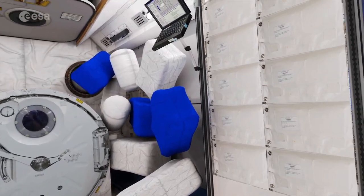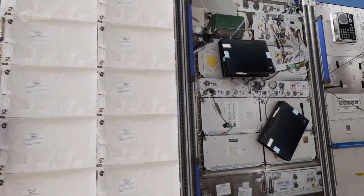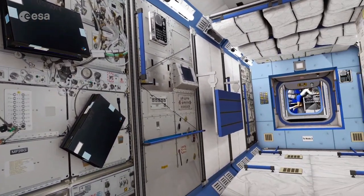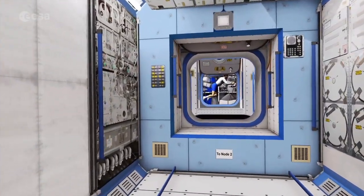Everything floats inside the station. Astronauts and any objects aboard are all orbiting the Earth in a free-fall state. That makes a lot of tasks easier, but it has its downsides as well.